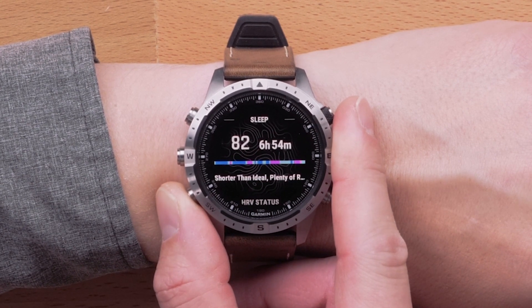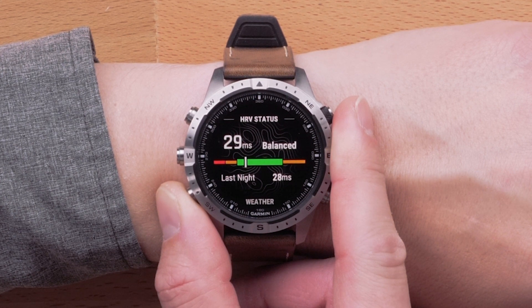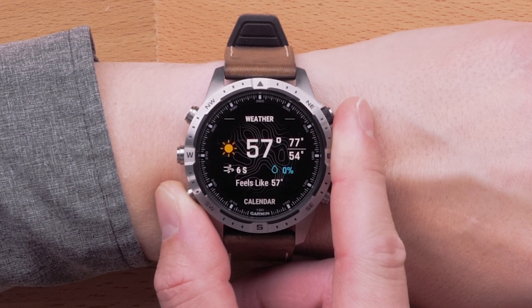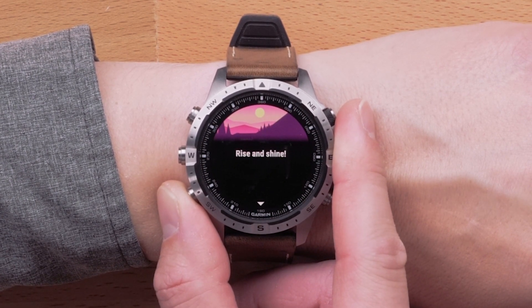Overnight HRV status plays a big part in understanding how your body is responding to stress, strain, or illness. Monitoring it over time will provide you with a more accurate status to suit your lifestyle. Other cards available in the morning report include sleep, body battery, step goal, weekly intensity minutes, and women's health tracking if enabled. To learn more about the morning report, training readiness, or HRV status, see the links in the description.